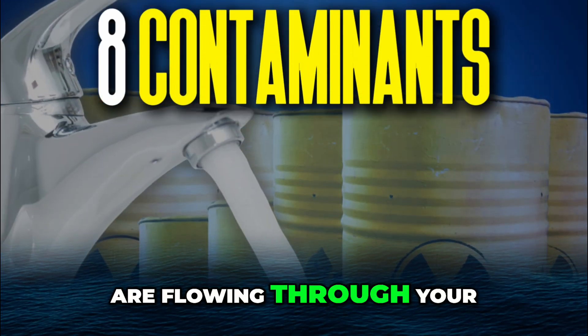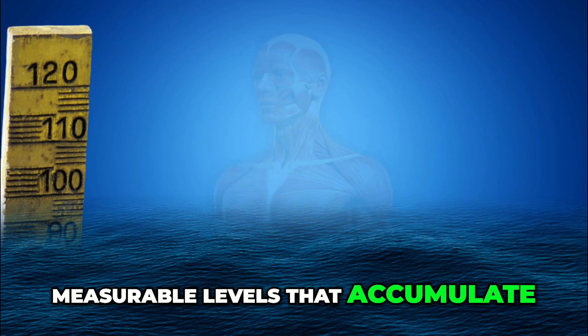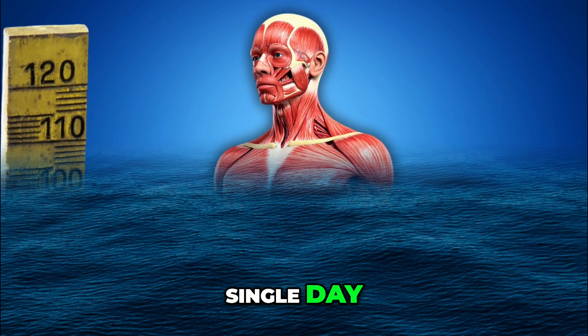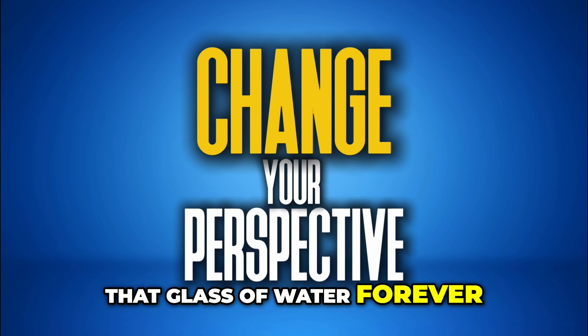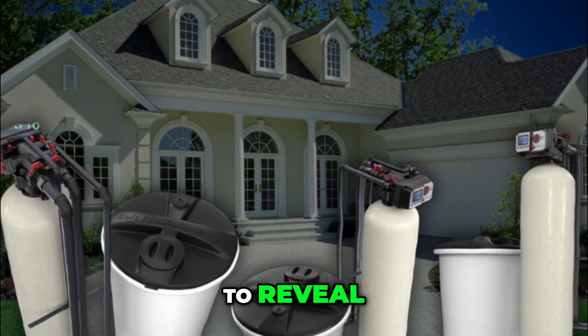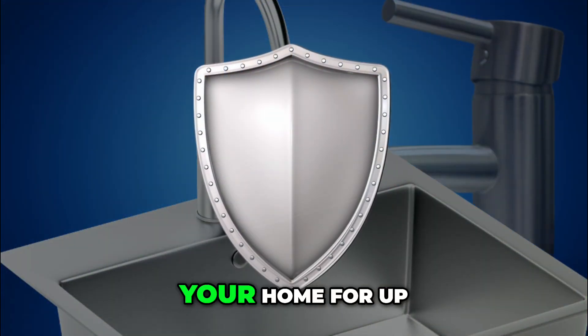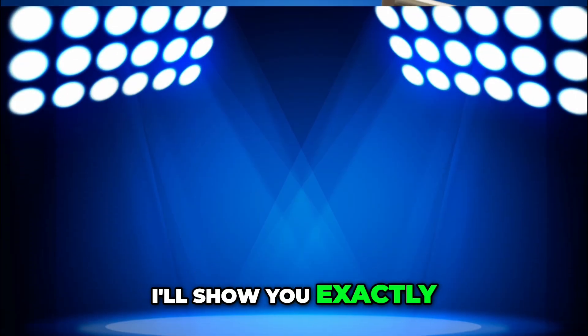Eight categories of contaminants are flowing through your tap right now — not trace amounts, but measurable levels that accumulate in your body every single day. What I'm about to show you will change how you look at that glass of water forever. The good news? There's one whole-house system that removes all eight categories, protecting every faucet in your home for up to 10 years without maintenance. I'll show you exactly how it works.